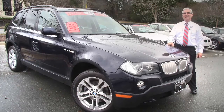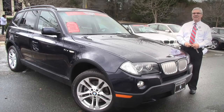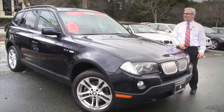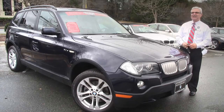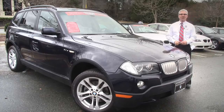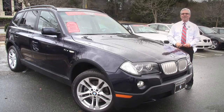Welcome to Performance Auto Mall. My name is Scott Eason. I'd like to have the opportunity to show you this beautiful 07 BMW X3. As you see on the orange sticker, this is value priced at $17,498. And if you're just thinking about entering the BMW car market, maybe in a sport activity vehicle, this will be a great place to start.